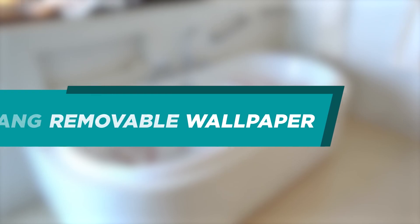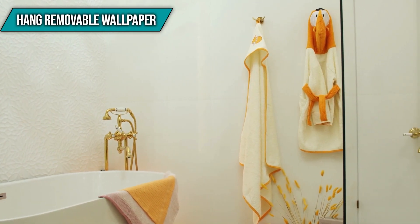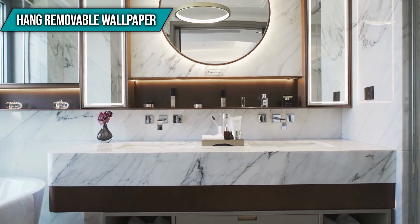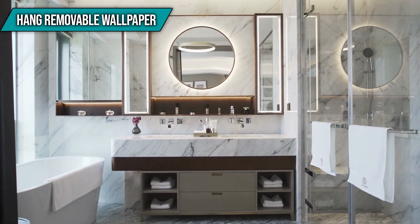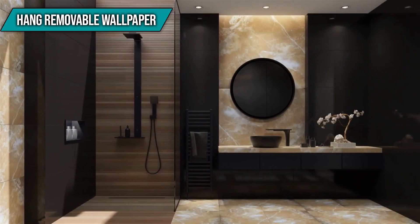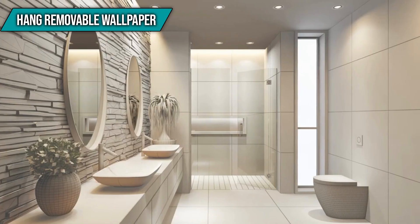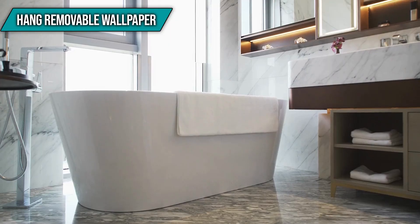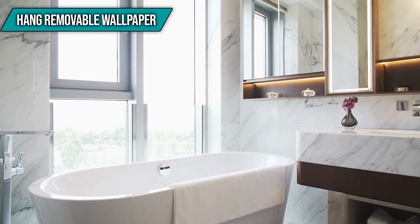Hang removable wallpaper. Removable wallpaper is a simple and affordable method to add color and pattern to your bathroom decor. It's also a great option for those who don't want to be tied down to a single design scheme for too long, since it's easy to swap out whenever you want. To avoid peeling and mildew, look for pastes and other adhesives that can withstand heat and dampness. Treat yourself and transform your bathroom into a space that is bursting with personality — go all out and paper the entire space.